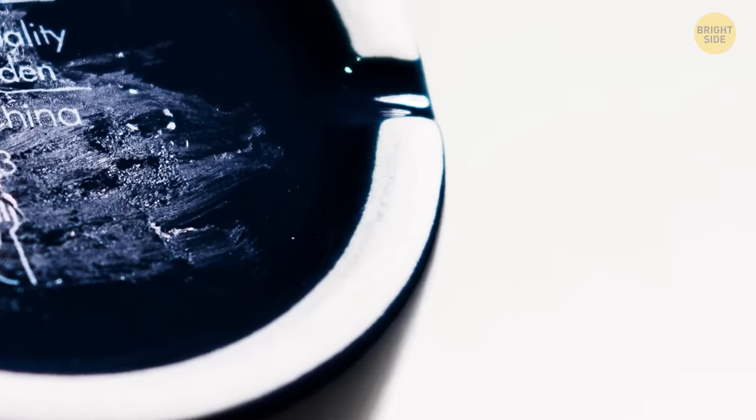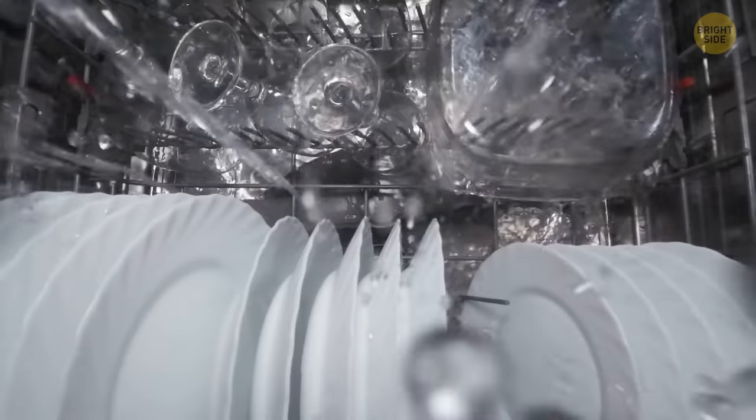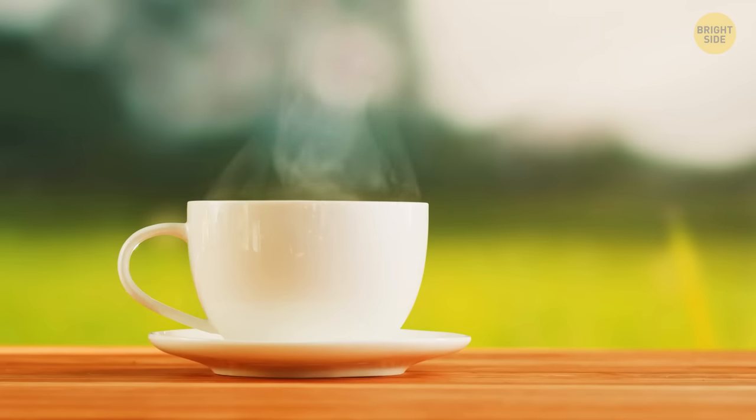Many cups and mugs have little grooves on the bottom on purpose — they're designed for dishwashing machines. The grooves let the water flow and not spill over your feet when you take the cup out. Those grooves also let the air flow, so the cup doesn't crack even if the tea is scalding hot.